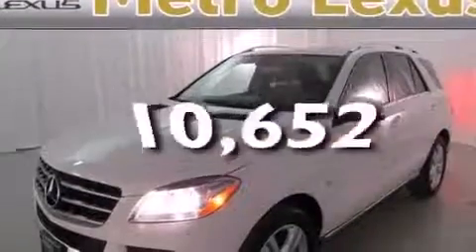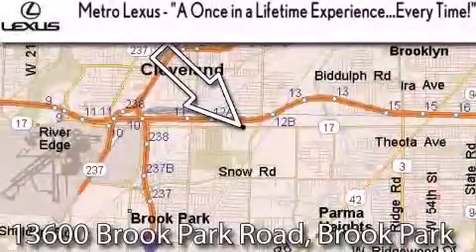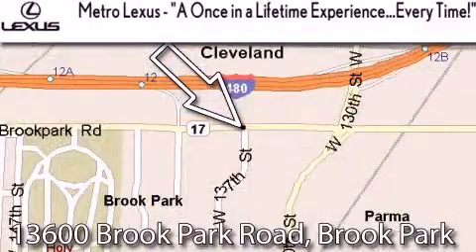This vehicle has fewer than 11,000 miles on the odometer. This vehicle is sure to sell fast — call and arrange your test drive today. Metro Lexus is located at 13600 Brook Park Road in Brook Park, a once-in-a-lifetime experience every time.